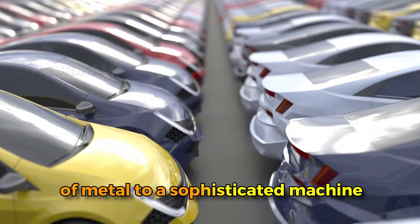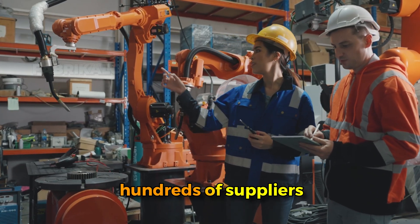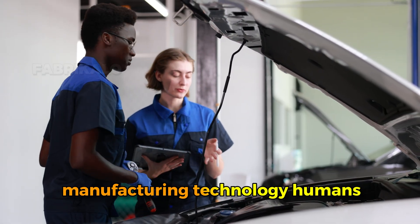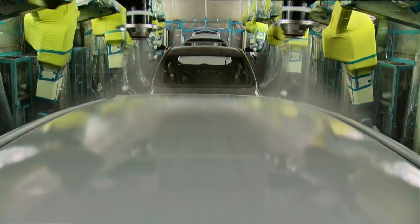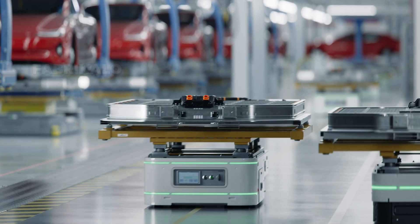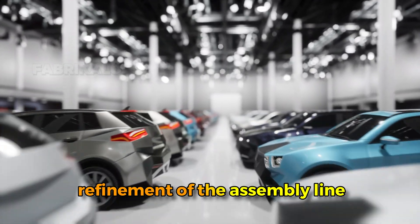What looks like a simple purchase at a dealership represents the coordinated efforts of thousands of engineers, hundreds of suppliers, dozens of assembly line workers, and some of the most advanced manufacturing technology humans have ever created. The modern car contains more technology than most people realize — it's essentially a computer on wheels with systems managing everything from fuel efficiency to collision avoidance, from entertainment to climate control. The fact that manufacturers can build these incredibly complex machines reliably, safely, and affordably is a testament to over a century of continuous refinement of the assembly line process that Henry Ford pioneered.